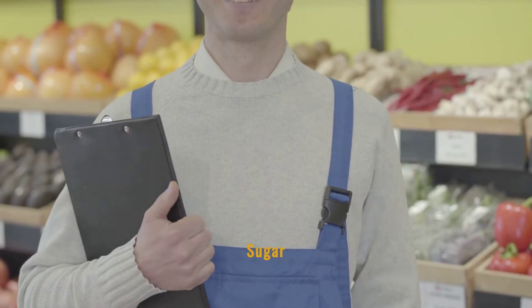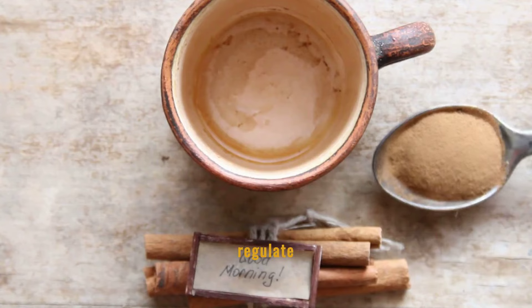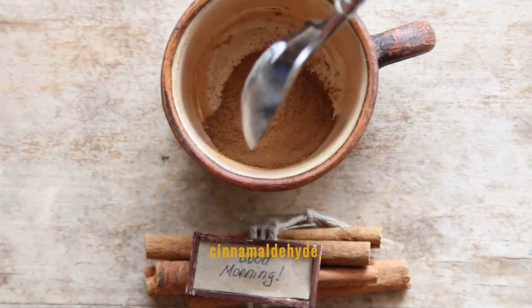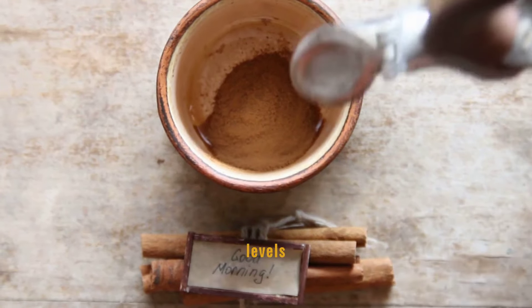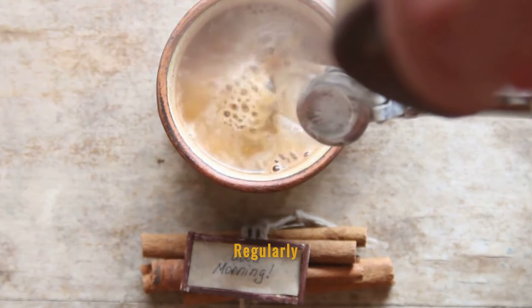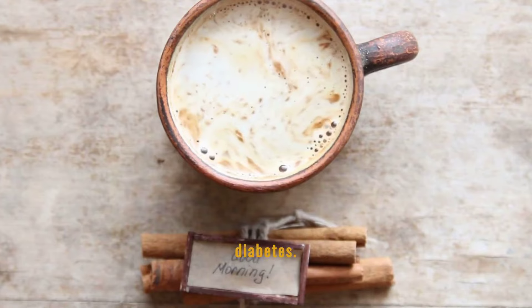Foods that naturally lower blood sugar. Cinnamon is renowned for its ability to help regulate blood glucose levels. Its active component, cinnamaldehyde, can mimic insulin, which helps in lowering blood sugar levels by increasing glucose uptake by cells. Regularly adding a sprinkle of cinnamon to your diet can aid in managing type 2 diabetes.